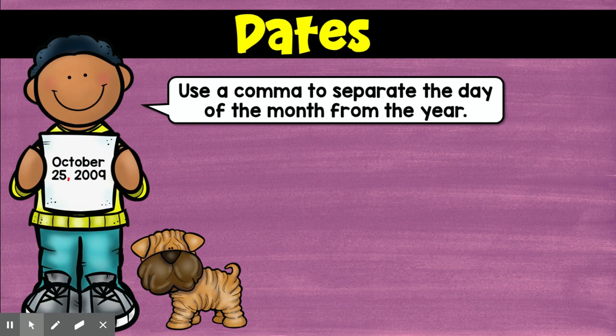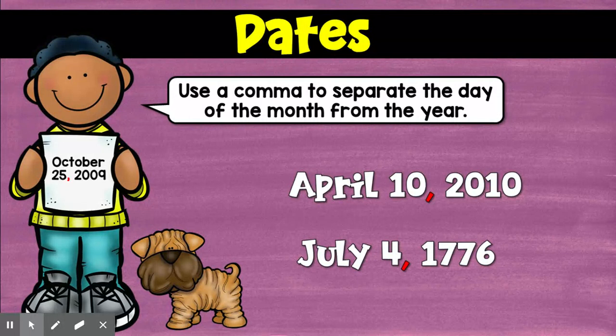Now, April 10th, 2010. July 4th, 1776. Today is December 8th, 2020. Put a comma after the date, okay?